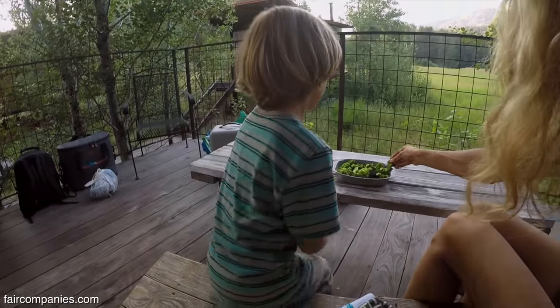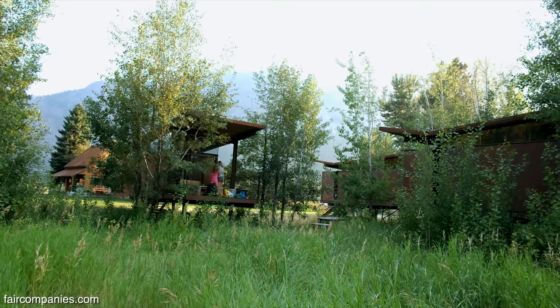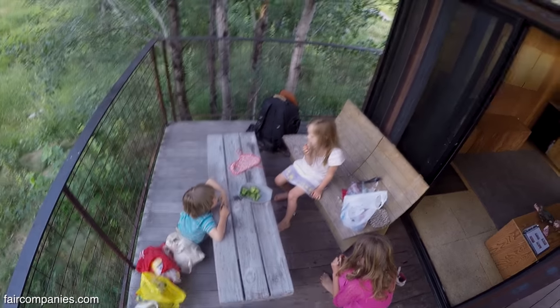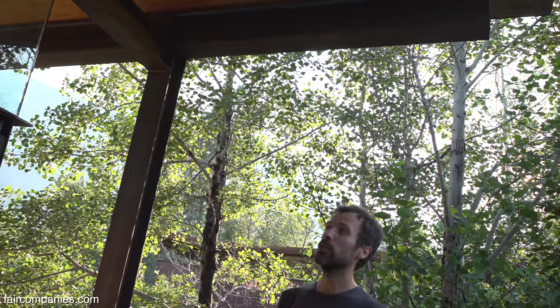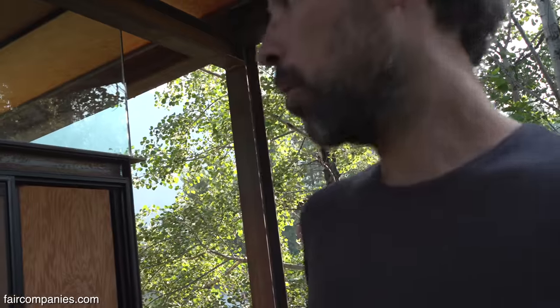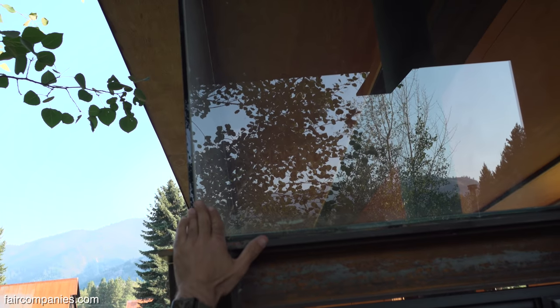It opens totally to the views. The roof does a slight slope, but everything is quite rectilinear. This could almost be a prairie-style Frank Lloyd Wright type of thing — these sort of glass corners.